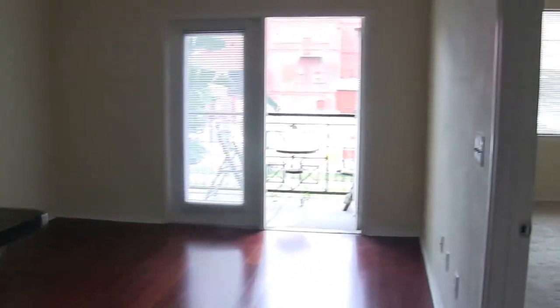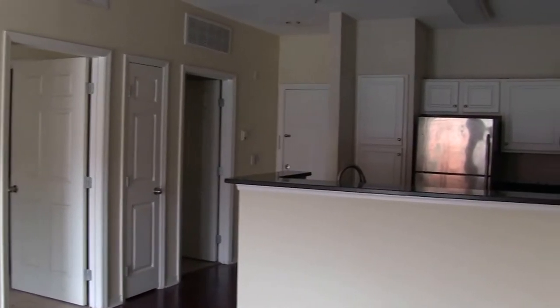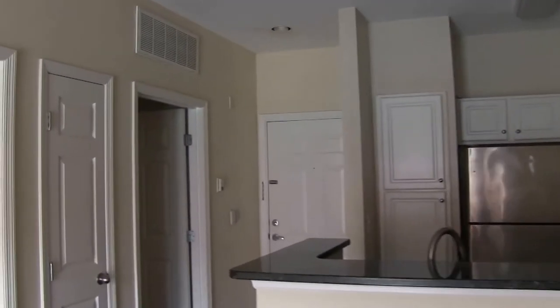Just off the kitchen area is the living room. This is a 12 by 13 living room area. And of course off that is the bedroom. This is a 13 by 11 bedroom.